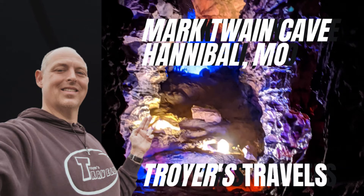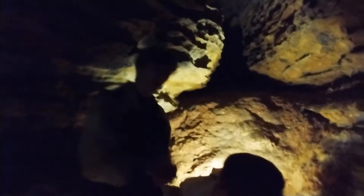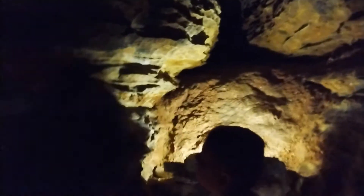Coming up around the corner, we're approaching the lemon squeeze — this is the tightest portion of our cave tour. At its narrowest points it's about 17 inches across. Do not worry, we have never had anyone get stuck in the lemon squeeze, but just in case, whoever's in front will pull and whoever's in the back will push. If that doesn't work, we have another tour coming along in about 15 minutes — they'll get a running head start.